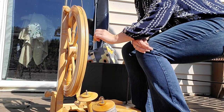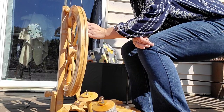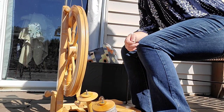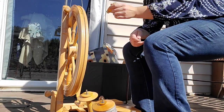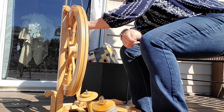Today we're just talking about spinning. I'm taking the opportunity to oil my wheel because I haven't done that for the last hour, and usually I try to oil every half an hour. My wheel is actually getting used because it is Spin Together week.